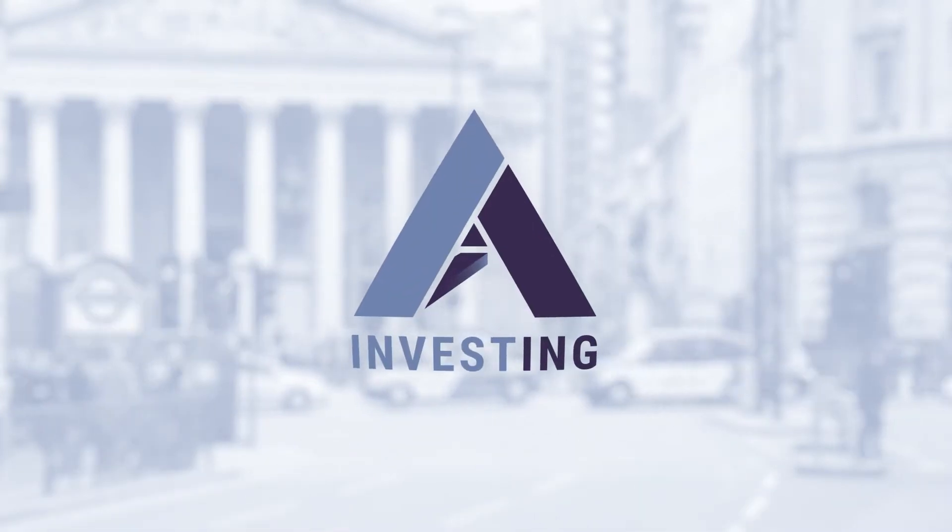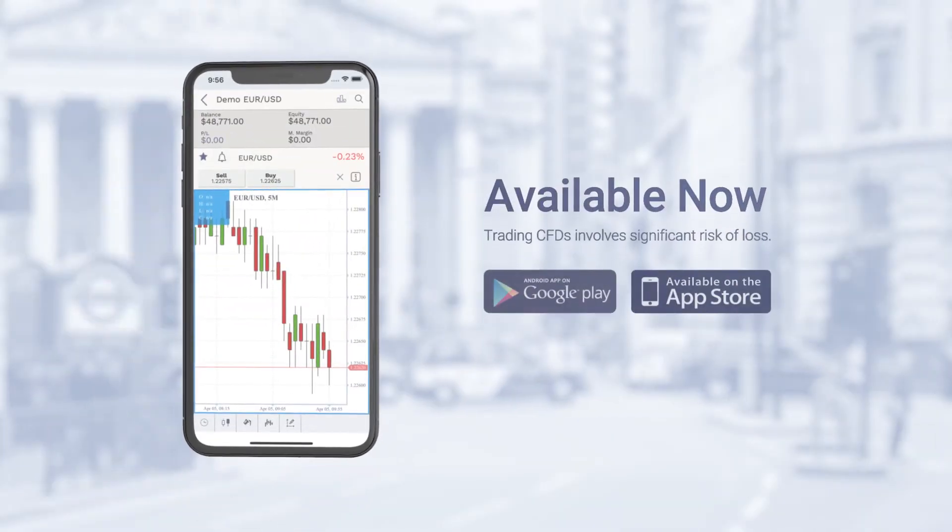Trade global markets on the go, and enjoy full featured and advanced technology right in your pocket.